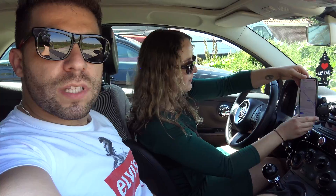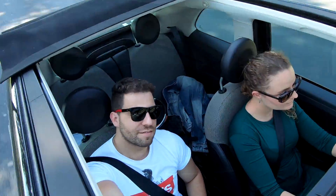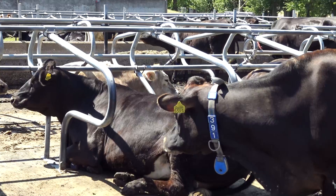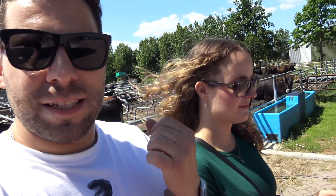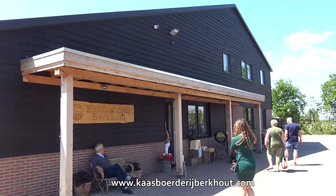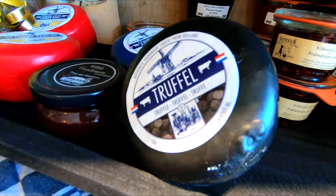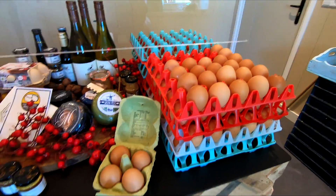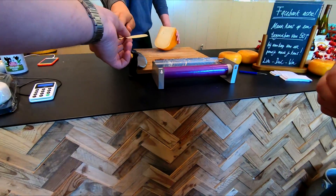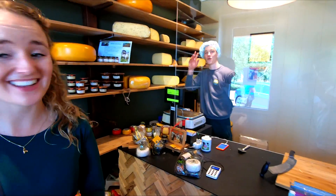Next stand — cheese, or as the Dutch say, kaas. Say hello to some cows. It smells a bit like Chanel number five — not really. Let's have some cheese. They have truffle cheese, and this one is really old cheese. Thank you, see you, bye.